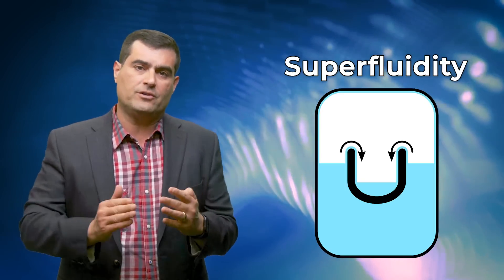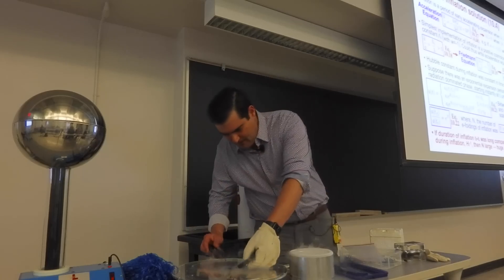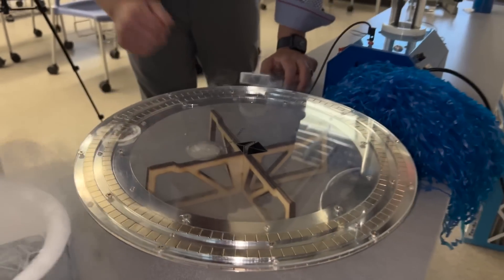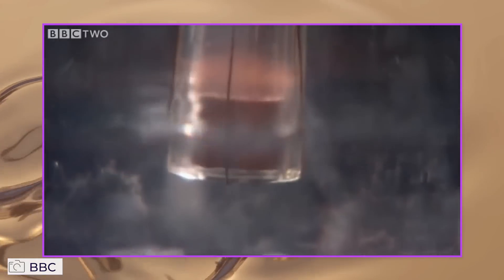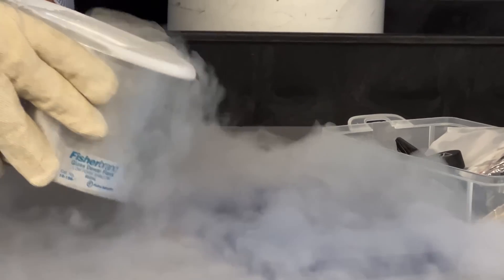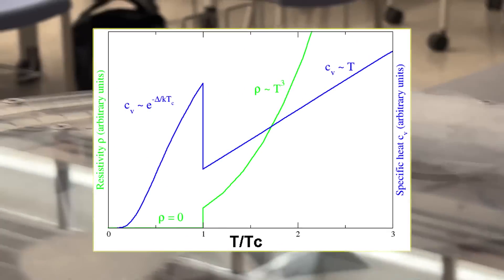A superconductor, when cooled below its critical temperature, has zero resistance, as I showed when I did this experiment here in my cosmology class. But what happens when you cool down helium to the point of becoming a liquid? It will flow with zero viscosity or resistance to fluid flow, similar to how a superconductor has zero resistance when cooled below its critical temperature. That will make the spectral lines incredibly sharp.